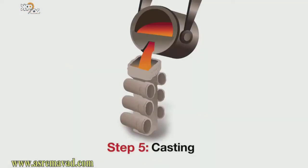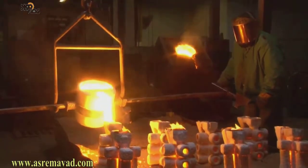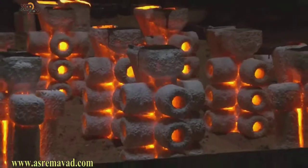Step five: casting. Molten metal up to 3000 degrees Fahrenheit or hotter is poured into the hollow mold and allowed to cool.